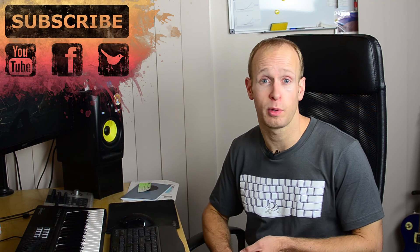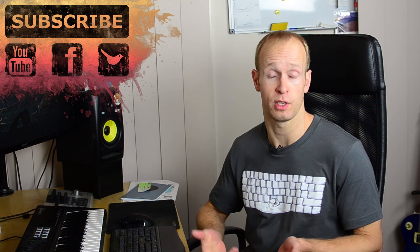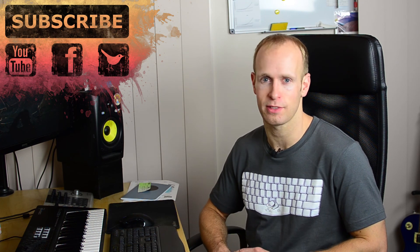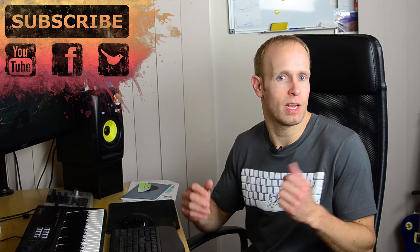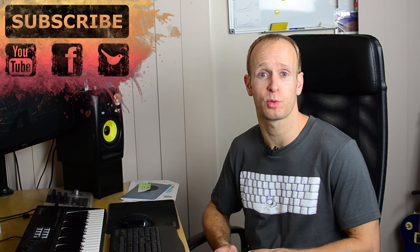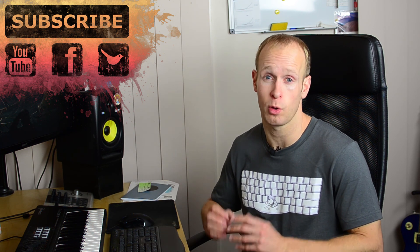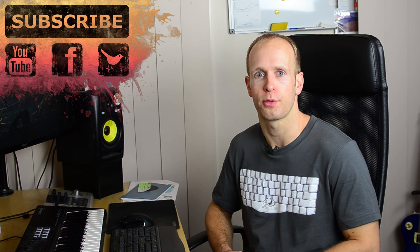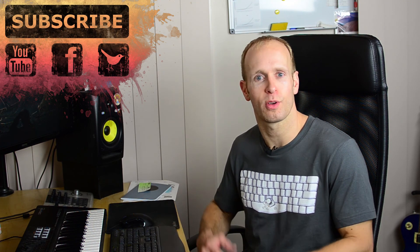I hope this answered some of the common questions I've been getting. Keep leaving questions on this video and I'll get around to answering them in the next vlog. Leave them on my Facebook page, send me a Twitter message, or a YouTube message. Make sure to like and share it, remember to subscribe, and check out my main channel where I've got all my main visual effects tutorials. Until next time, I'll see you later.